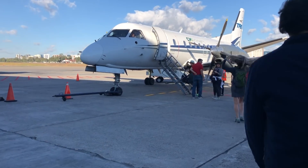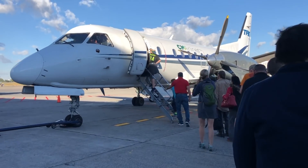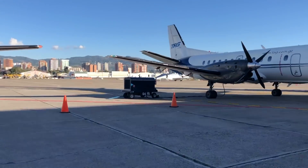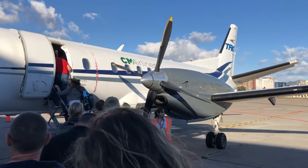After the first one boarded, I started heading toward this Saab 340A that would take me to Flores. Here's the first one, also going to Flores — you'll see it throughout the trip report.